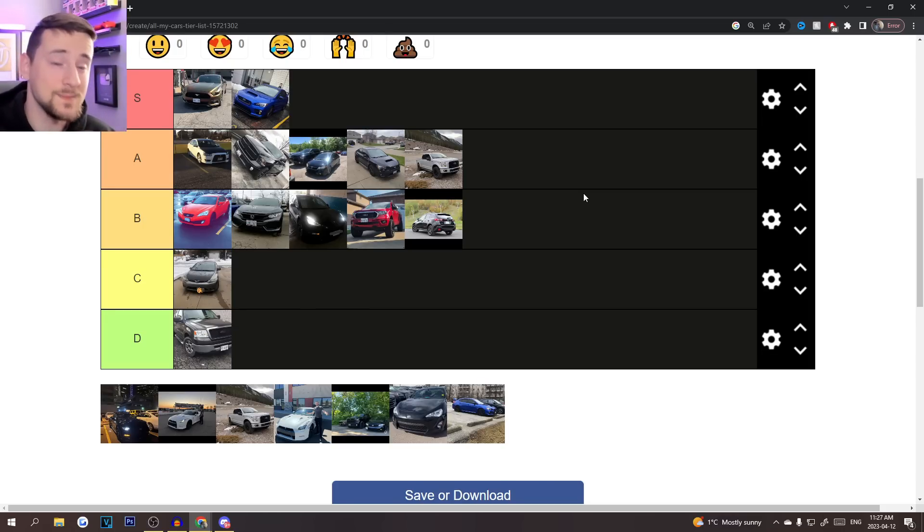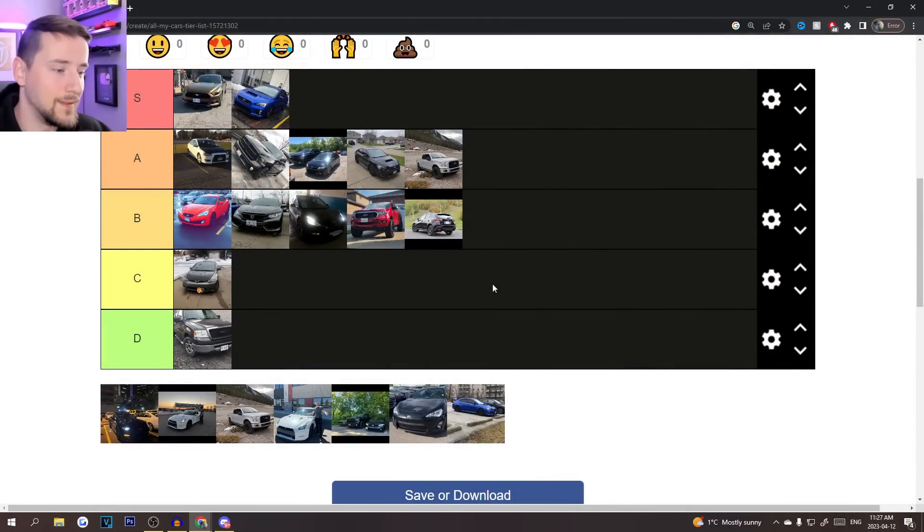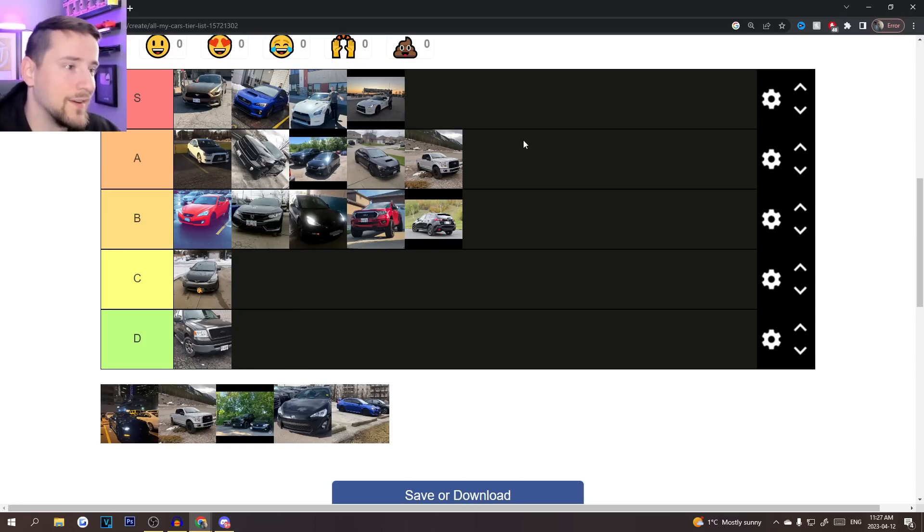The GTR was so much car. A hundred grand could get you three or four unbelievable cars, and I need to be smarter with money. When the time came I raced it, put it on the drag strip, made about six YouTube videos on it. It was a fantastic car — the easiest S tier on this list. Best car I've ever owned. If I had unlimited money I'd keep it forever, but you have to be smart sometimes.